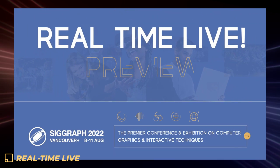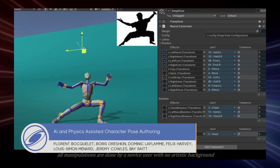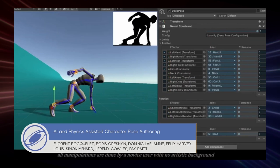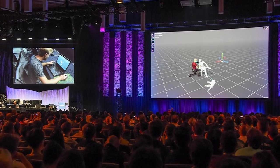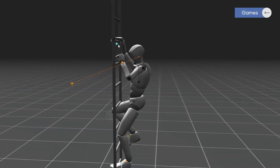The Machine Learning Artistry team won the Audience Choice Award during the real-time live event. The Unity Labs ML Artistry team presented AI and physics-assisted character pose authoring, which won the audience vote for new research on character animation and posing through machine learning. The tool showcased enables Unity users with minimal artistic experience to leverage both machine learning and a physics engine to author natural-looking poses in seconds.